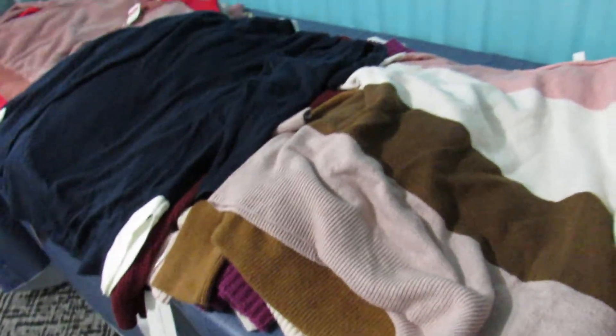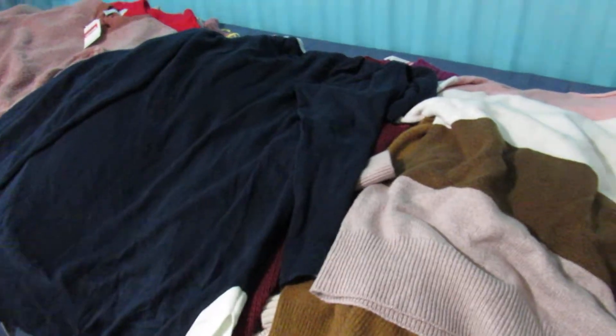Here we have another amazing sweater lot from Nordstrom and I think a few from Macy's. Let's check out what we got. This one is a 14th and Union, size large. No price on it.